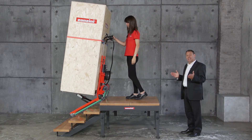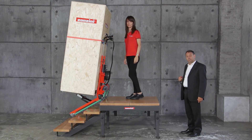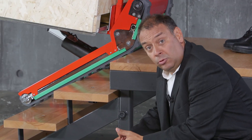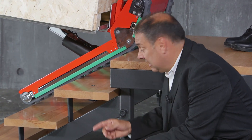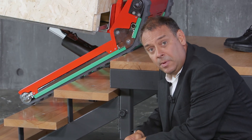The operator can even take both hands off the handlebar at any time, except on the last step. Domino Automatic can also be used safely on steps with varying heights and with different shapes.